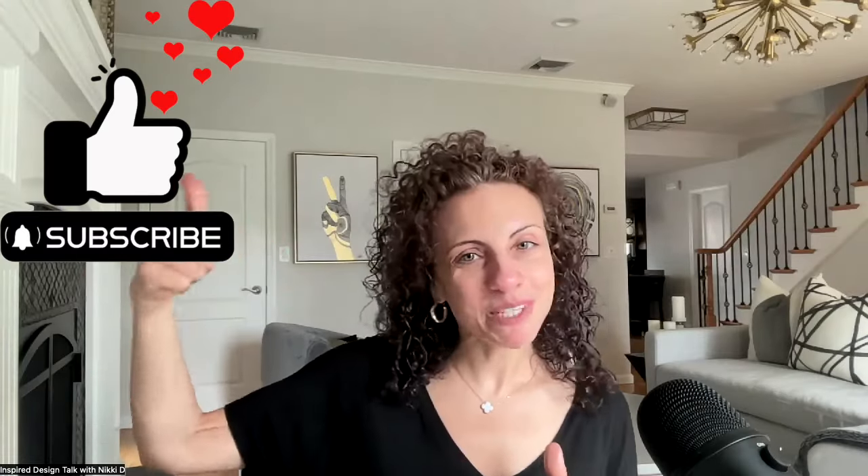And that, my friends, is a wrap. If you enjoyed this video, please give it a thumbs up and make sure you subscribe to the channel to get a notification every Sunday morning. Thank you if you've already subscribed — I'm grateful for the support. Check out this video next for more design inspiration. Ciao!